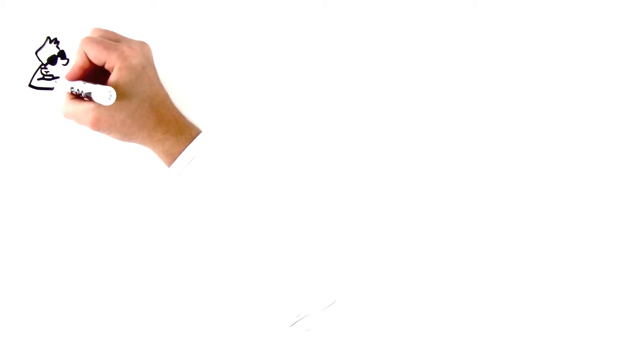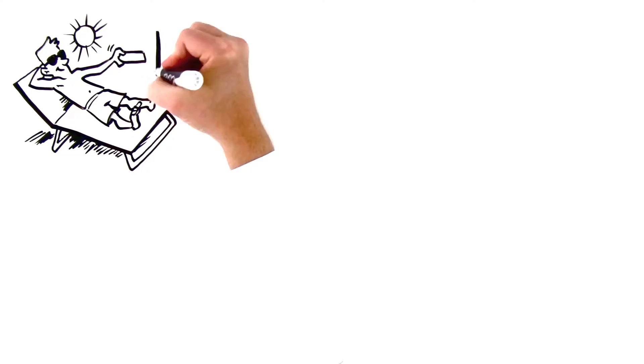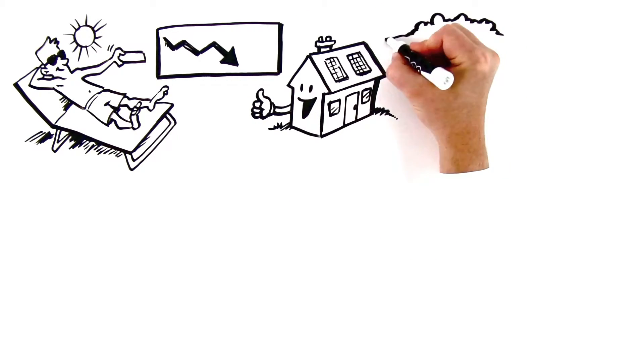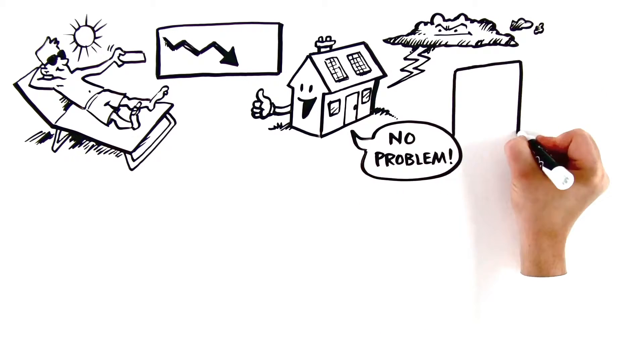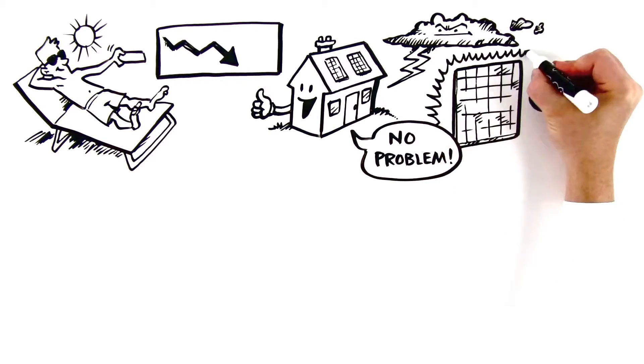Want to save on costly electric rates on summer afternoons when prices surge? Your Powerhouse system will use solar to minimize grid usage. Storm coming? Worried the grid will go down? No problem. Your Powerhouse system will combine solar power with a lithium-ion battery to protect against blackouts.